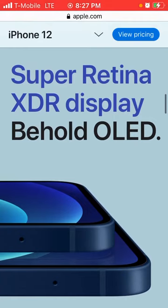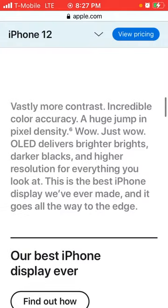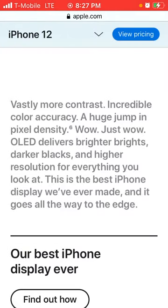This is the Super Retina XDR display. It says here vastly more contrast, incredible color accuracy, and it's a huge jump in pixel quality.